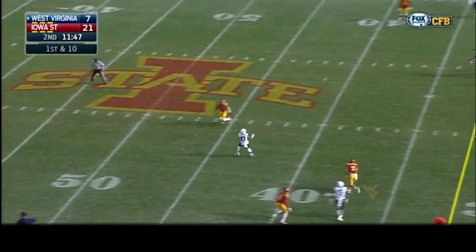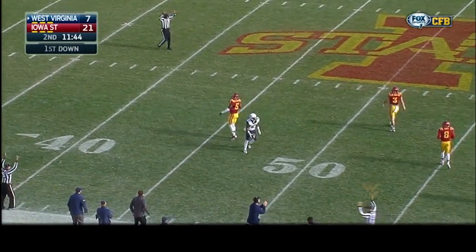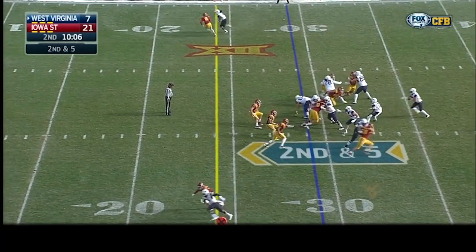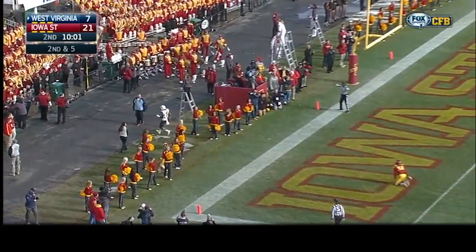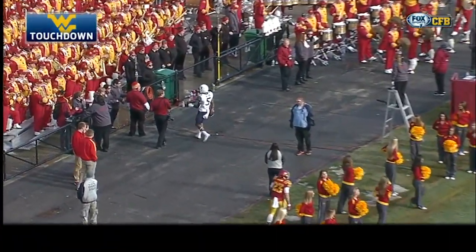On first and 10 from the 22, a snap and a play action — Howard wants to throw, has Jordan Thompson open, makes the catch out to midfield. Howard play actions again, wants to throw, fires toward the end zone for Alford — Alford's open and he makes the catch! Touchdown, West Virginia! Mario Alford!